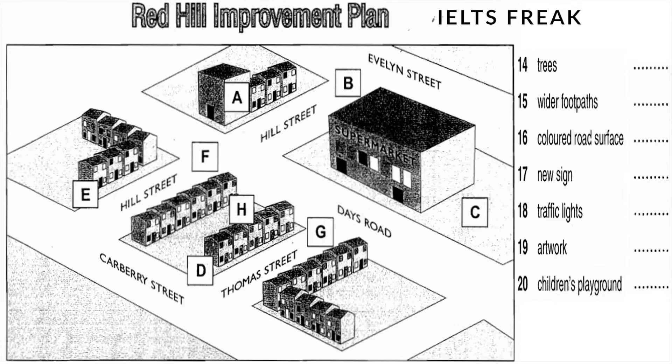Now, we've also put together a map, which we've sent out to all the residents in the area. On the map, we've marked the proposed changes. Firstly, we'll plant mature pine trees to provide shelter and shade just to the right of the supermarket in Days Road.